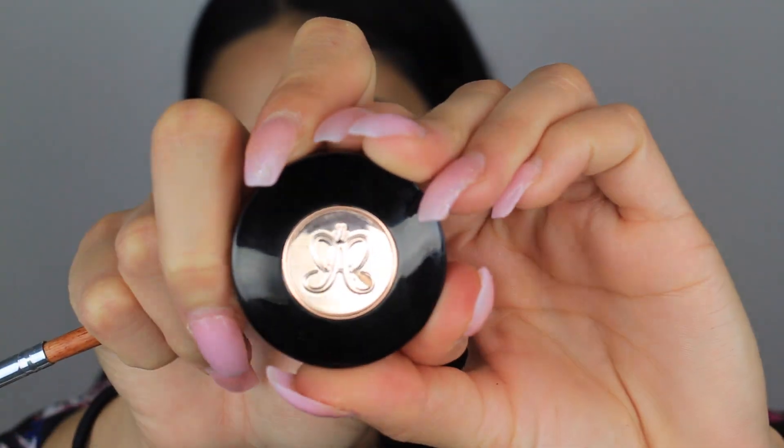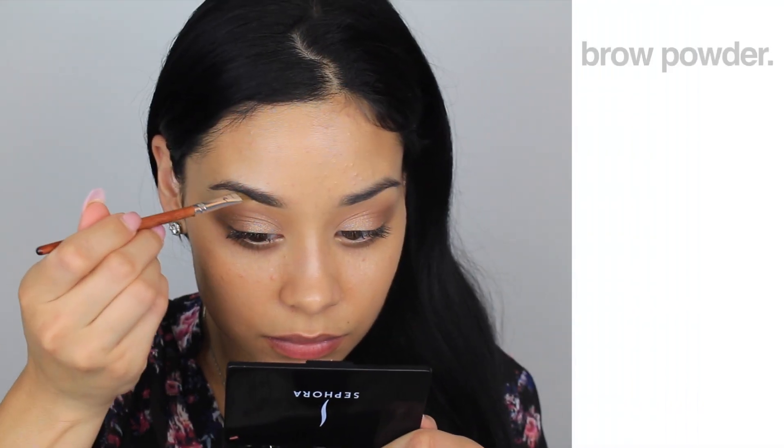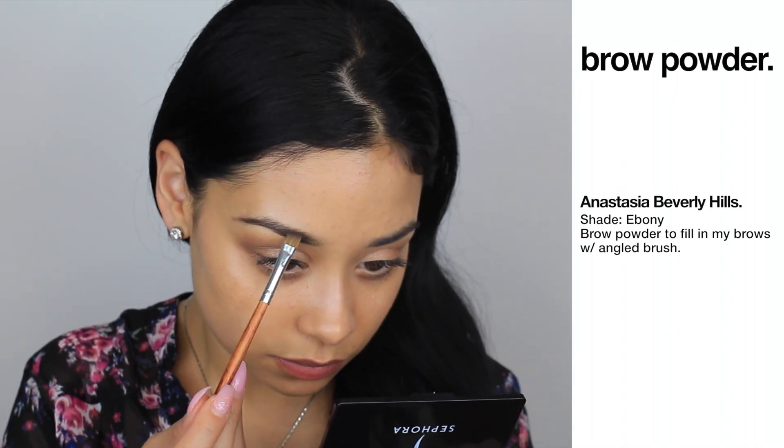These shadows that have glitter have a lot of fallout, so I'm taking a makeup wipe — I think it's from Target — and gently removing any excess shadow. Then with my Anastasia brow powder in the color Ebony, I'm taking this angled brush and filling in my brows.